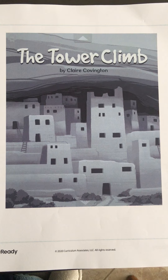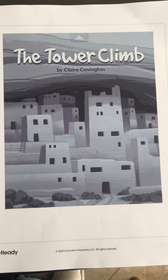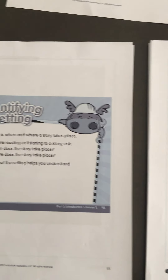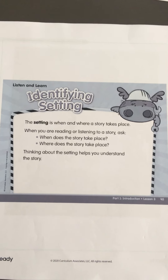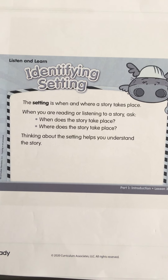I'll give you a moment to take your packet out. Let's go back to page 55 and read what our focus will be. We will continue learning about setting, just like we did yesterday.